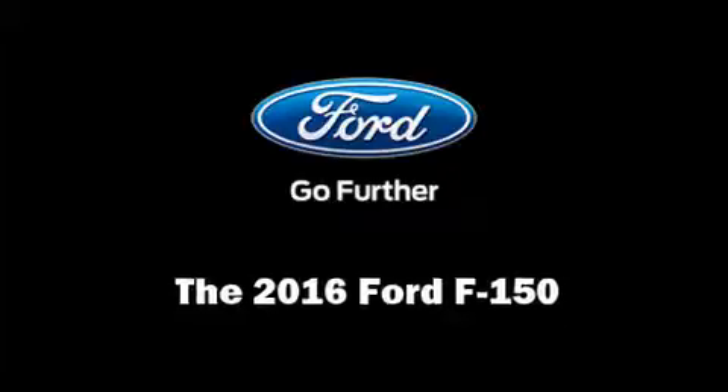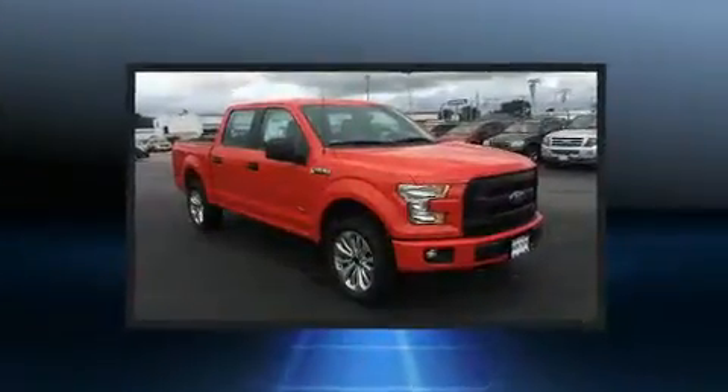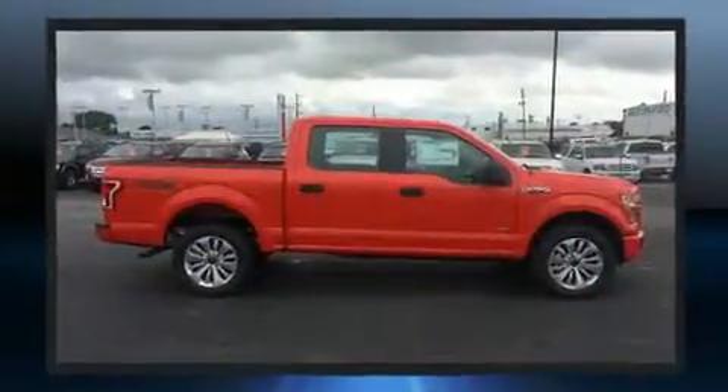Get excited about the 2016 Ford F-150. Ford prioritized comfort and style by including delay off headlights, variably intermittent wipers, a trip computer, a rear step bumper, and cruise control.